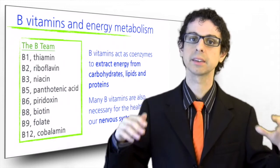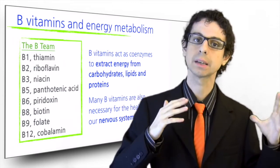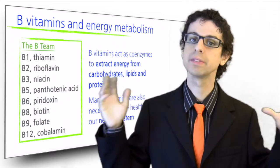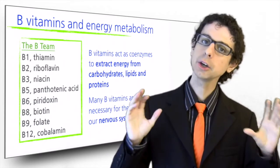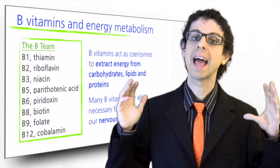Most of the B vitamins are found in the same food sources, and so a lack of one B vitamin generally means a lack of B vitamins in general. A notable exception is vitamin B12, which is only found in animal foods.